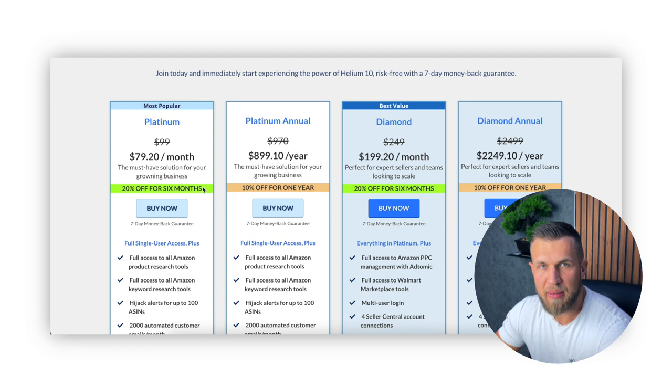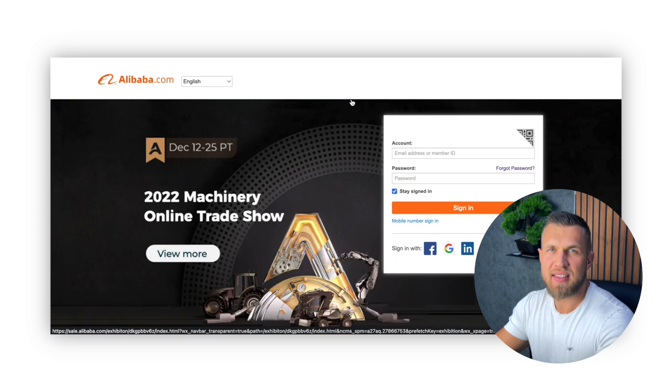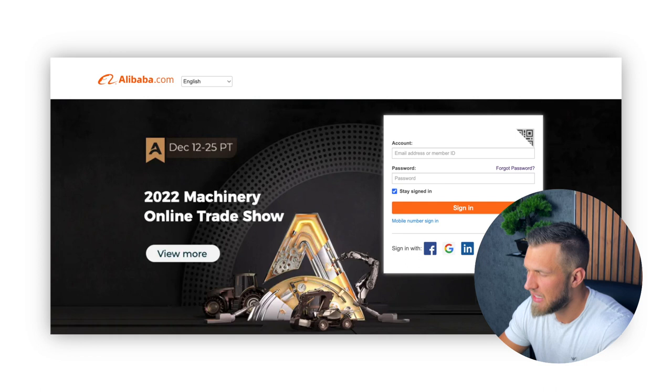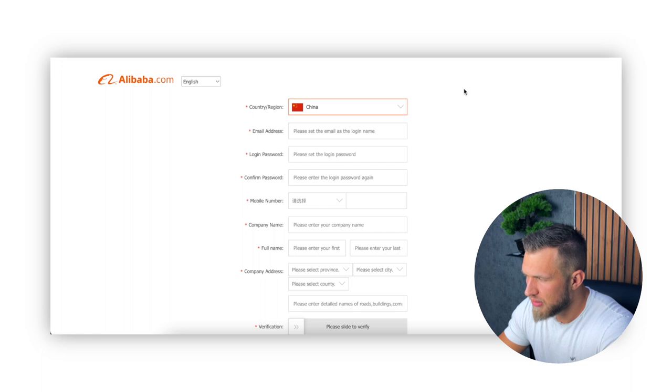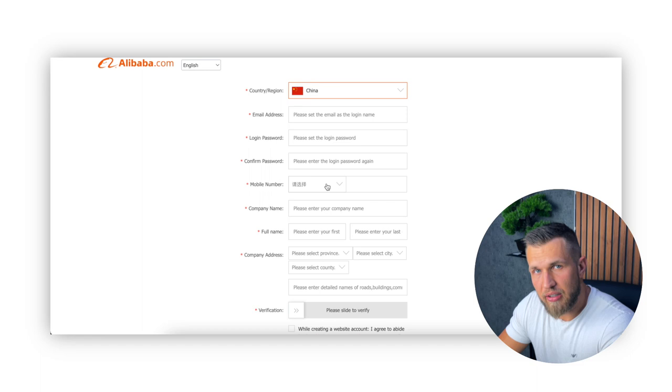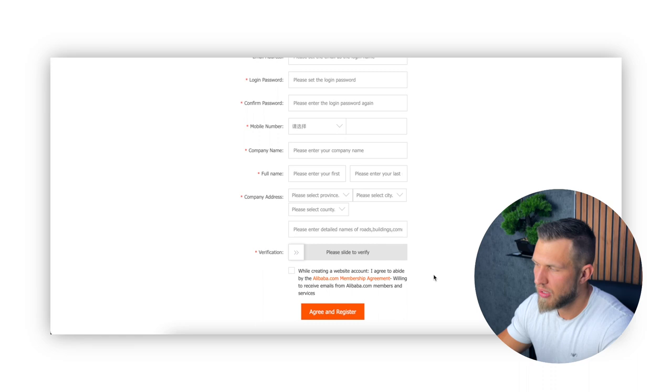Next up, Alibaba. Alibaba is effectively the Chinese version of Amazon. However, it is mostly used by wholesalers, trading companies, and manufacturers. This is where all of them will get together and advertise their products to people all across the world, and this is the main website that I use to find my suppliers. Once the first four things have been sorted, this is when you move on to Alibaba and create an account. Unlike Amazon, where you have to put in a lot of information, Alibaba is extremely simple and easy. You just go on to 'join for free,' fill in your country, email address, login password, mobile phone number, company name, full name, company address, slide to verify, and agree to register. You do not have to wait for anything — straight away it will allow you to create an account and speak to suppliers.